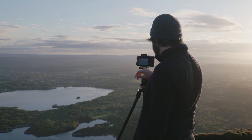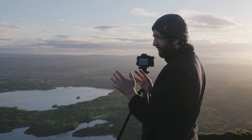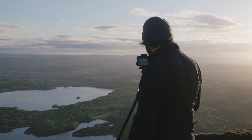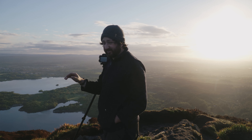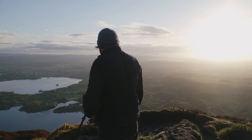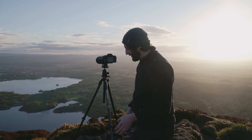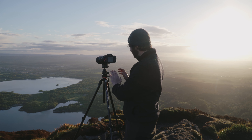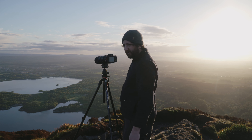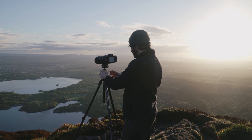I'm shooting at f/11, ISO 50, so as I move the camera around I don't need to adjust the exposure. I know I can bring the shadows up quite a lot in RAW if needed. For each shot, I want to overlap by at least a quarter of the previous shot — that way, when joining them in Photoshop, they'll be much easier to match up.